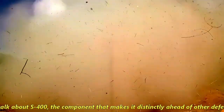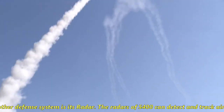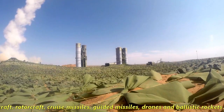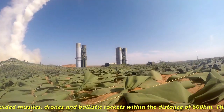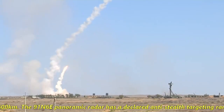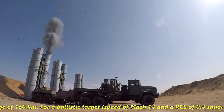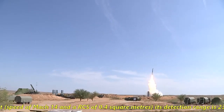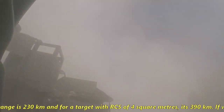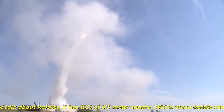If we talk about the S-400, the component that makes it distinctly ahead of other defense systems is its radar. The S-400 radar can detect and track aircraft, rotorcraft, drone missiles, guided missiles, drones, and ballistic rockets within 600 km. The 91N6E panoramic radar has a declared anti-stealth targeting range of 150 km. For a ballistic target at Mach 14 with RCS of 0.4 square meters, detection range is 230 km, and for a target with RCS of 4 square meters, it's 390 km.